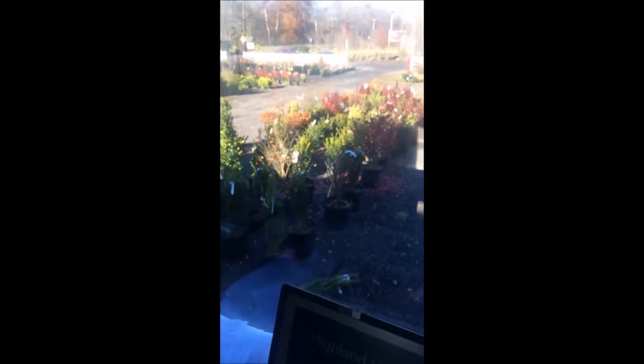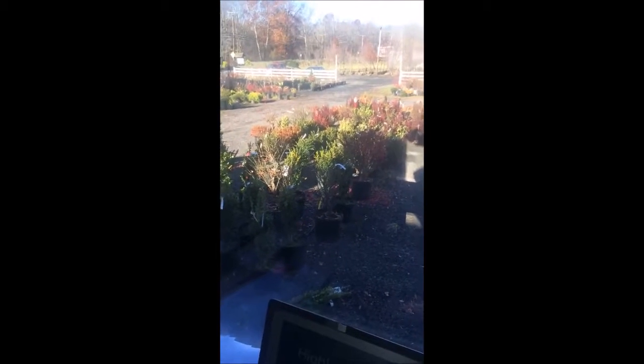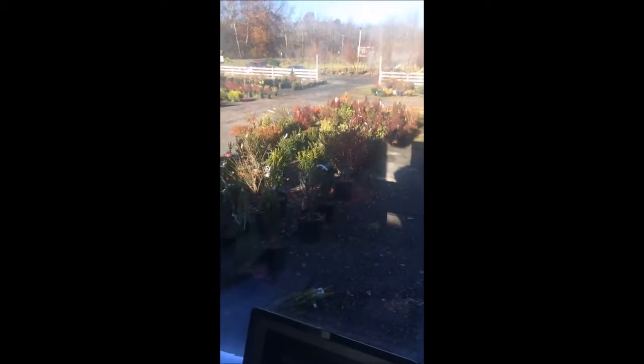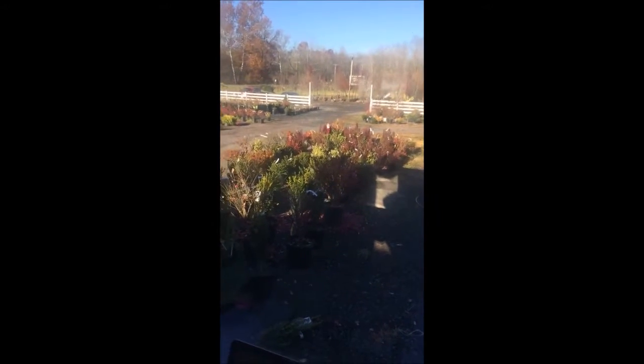We also have ferns from Pennsylvania shale deposits, dinosaur skin, and a lot of trees and shrubs out here in our nursery. We're located on Route 313 in Fountainville. Come see all our unusual things we have here for sale and on display. Our phone number is 215-651-8329.